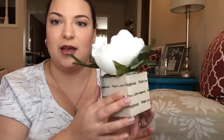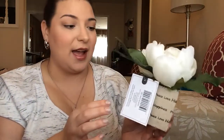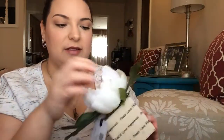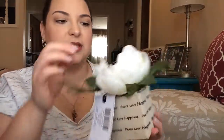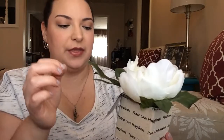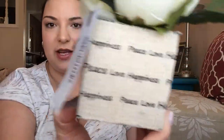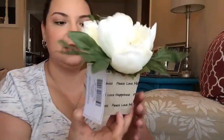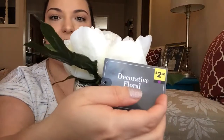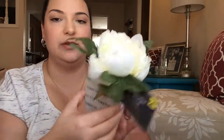The first one is this faux flower. I don't even know what kind of flower it is, but it's really cute. I figured I can just put this on a shelf, like my bookshelf or something. It says 'peace, love, and happiness' around it in kind of a burlap fabric. It was only $2.50, so I really, really like this.